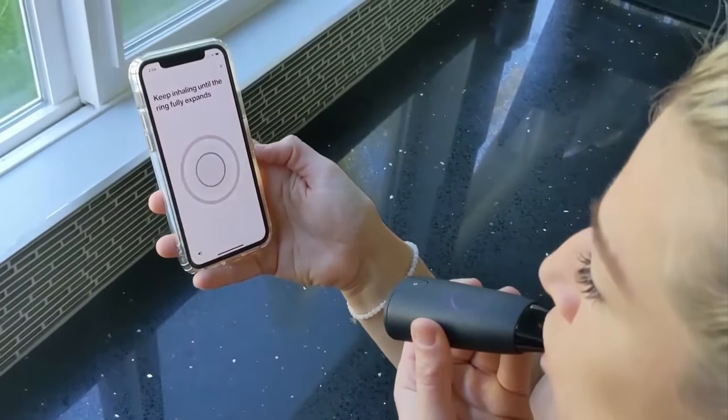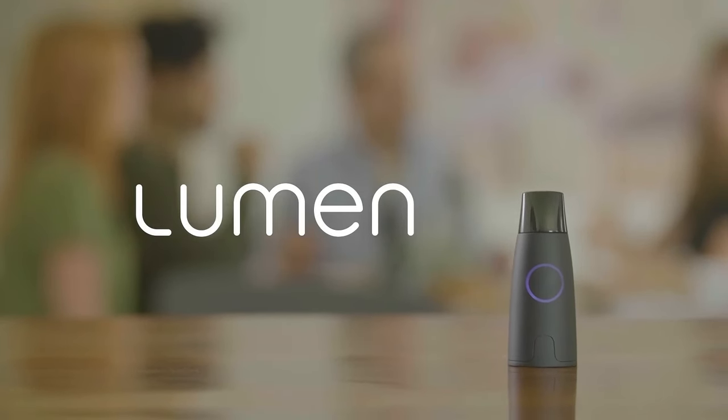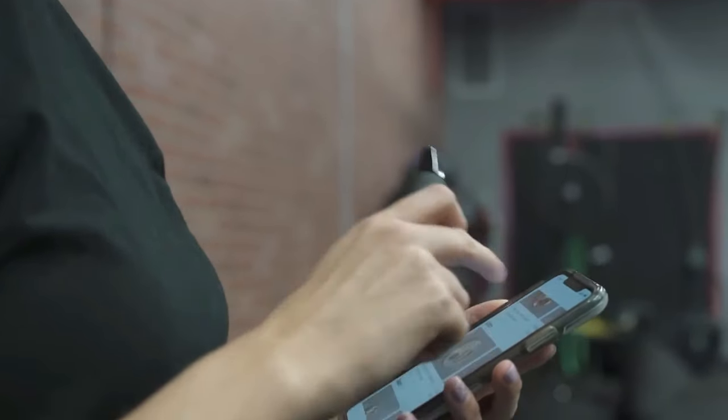5. Metabolism Tracker. Check out Lumen — the ultimate tool for optimizing your metabolic health. Backed by peer-reviewed research, it's like having a personal metabolic cart. Using cutting-edge sensors, it analyzes your breath to determine if you're burning fat or carbs, helping tailor your nutrition. It's portable and lightweight for on-the-go use.